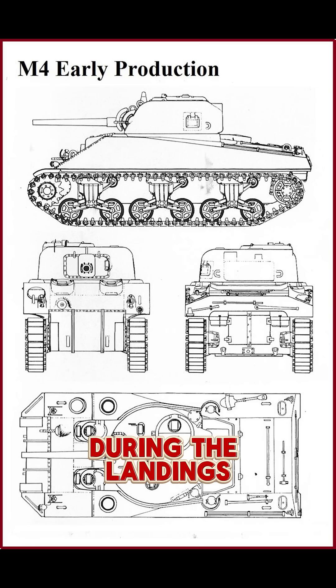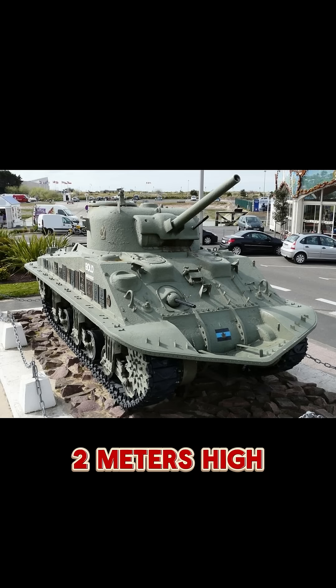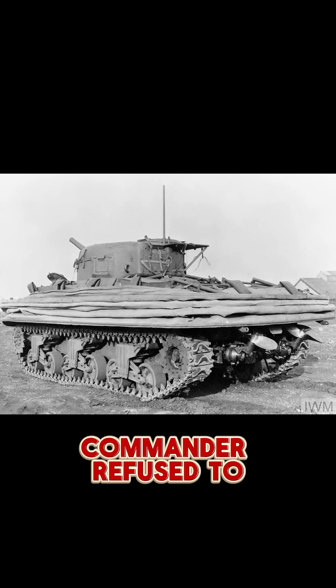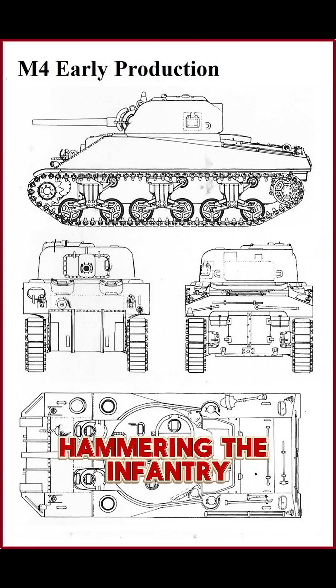During the landings, several DD Shermans rolled toward the beach in waves over two meters high, water pouring over the sides, engines choking. Most crews kept the turret down. But one tank commander refused to wait. He spotted German machine gun nests hammering the infantry on shore.